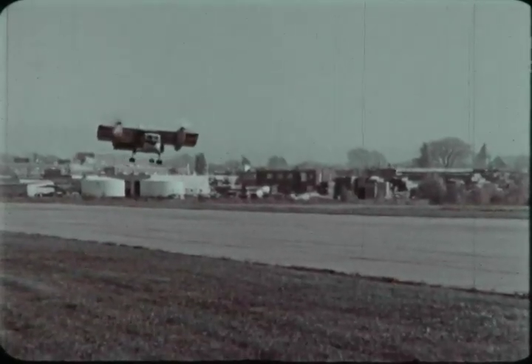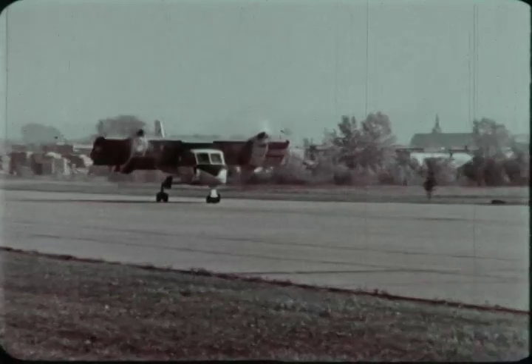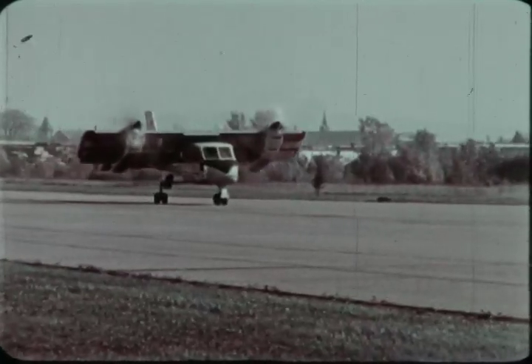A steep, level-fuselage approach is made for a short landing. After touchdown at around 45 knots, a combination of disking propellers and wheel brakes ensures a short ground roll.